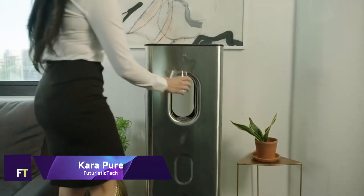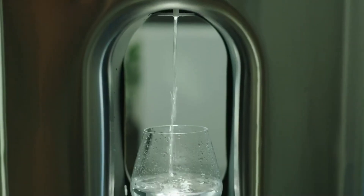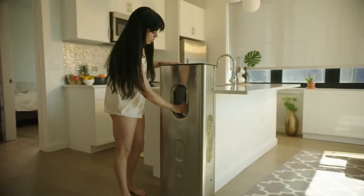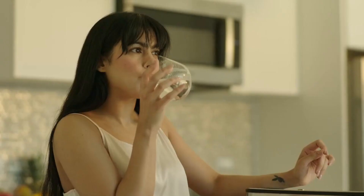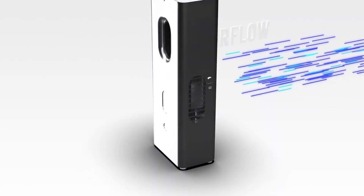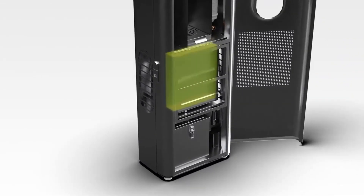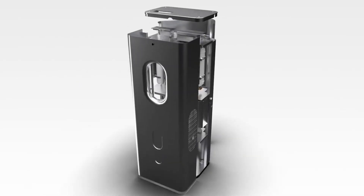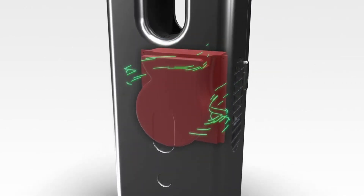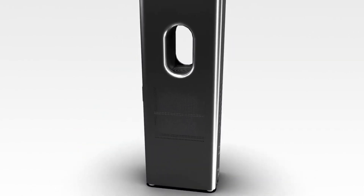Carapur: Every day, the Carapur is capable of producing up to 10 liters of alkaline water, making it a luxurious air-to-water dispenser. It utilizes desiccant technology to remove moisture from the air and then purifies the water by adding minerals to it. This compact device can be plugged in and provides water with a pH value of over 9.2, making it one of the most beneficial alkaline waters currently accessible.